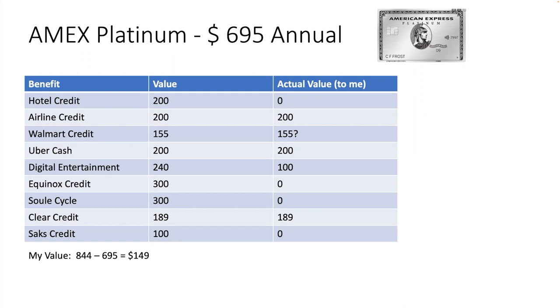Digital entertainment includes Audible and some others that I don't use, so I only get about $100 worth of value out of that. Equinox is a gym I probably should use but don't. Soul Cycle — never even heard of it. $300 credit, worthless to me. Clear — sure, I used it. Would I use it if I didn't have this? That's a good question, but I am using it, and I enjoy going through the Clear lines. It's fast. So all in all, I'm getting about $844 worth of value on this card without even talking about points, versus a $695 fee — that's $149 value to me right off the bat. Then I get the points. This card's worth it to me, so I keep it.